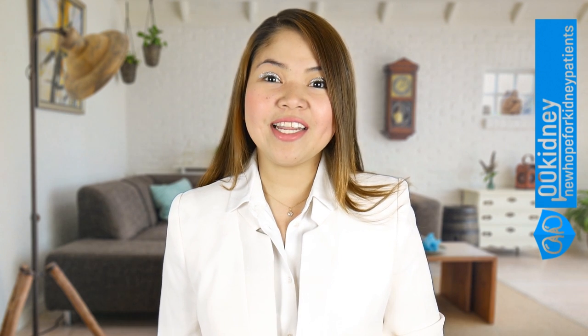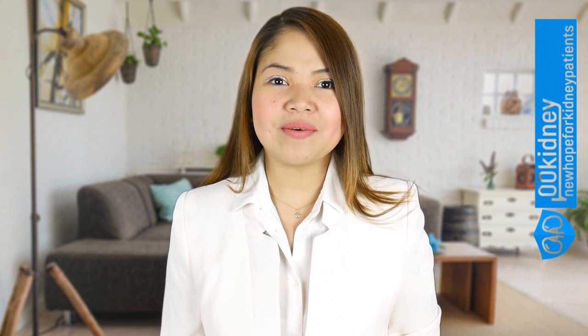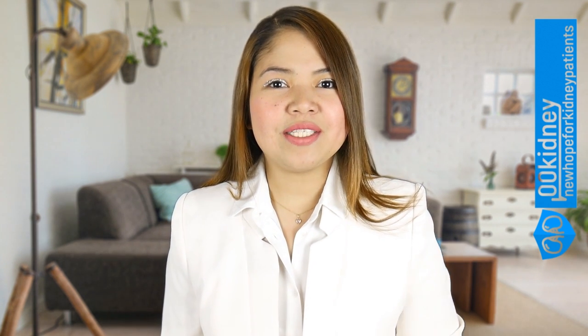Hello, how are your kidneys doing? This is Katherine and welcome to 00Kidney. Let's go straight to your questions!